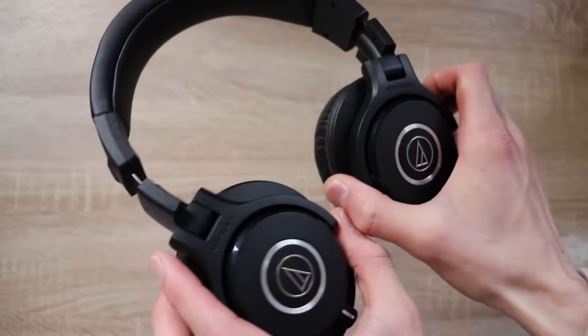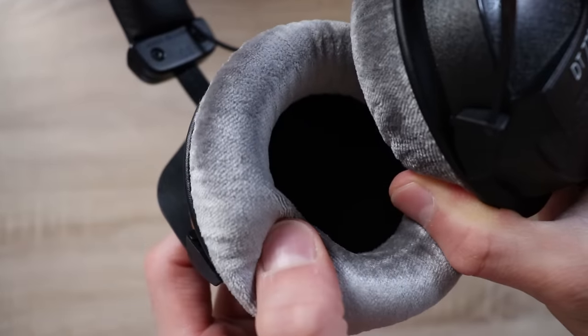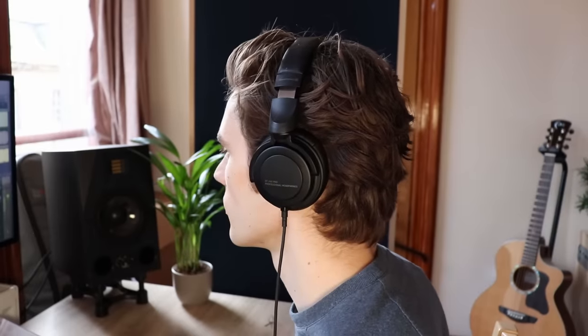I'll be giving away some of these headphones, so check the description to find out more about that giveaway. There were many stages of testing, but initially I just got them out of their boxes, checked the build quality, how comfortable they were, and did an initial sound quality check.